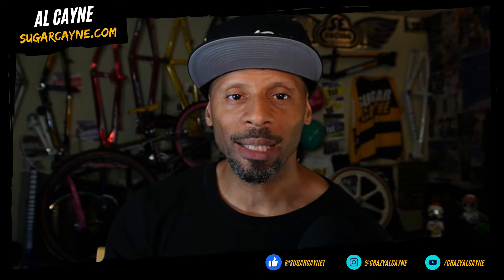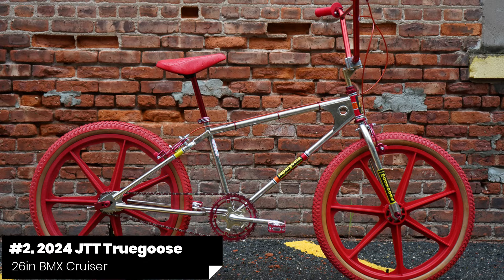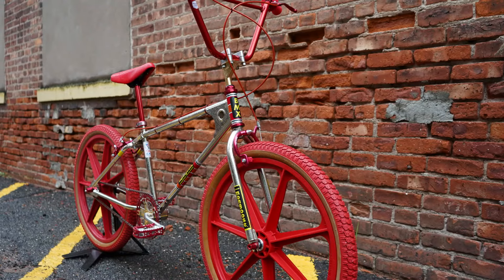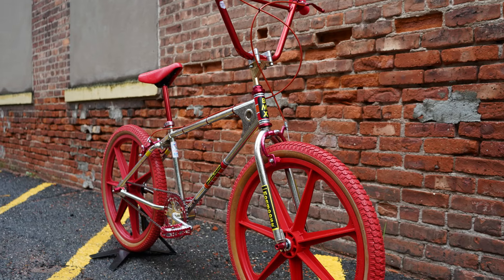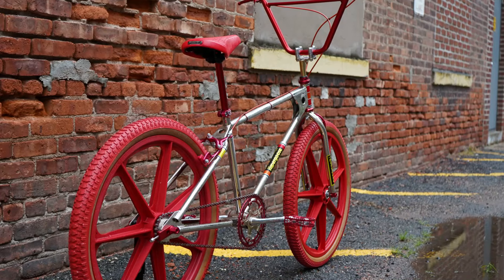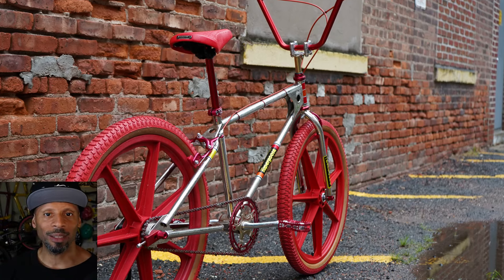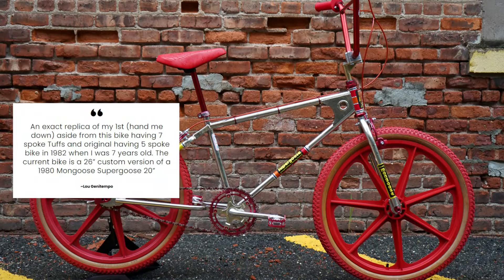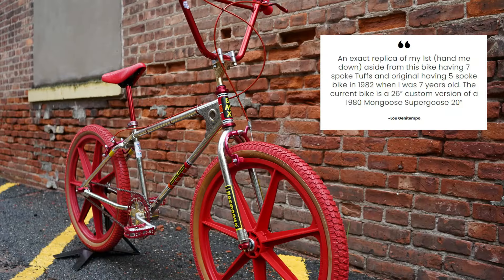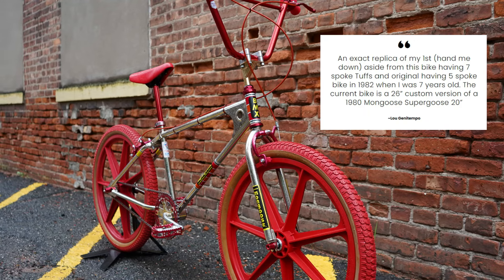Coming in second place is a 2024 JTT True Goose 26-inch BMX bike. Lou Jenningtempo got this awesome JTT Mongoose-inspired custom 26-inch frame built up real nice, choosing the classic chrome-plated and red color combo — and it looks amazing. It's a 26-inch frame with 24-inch Skyway Tough wheels. Lou said it's an exact replica of his first bike, which was a hand-me-down. The current bike is a 26-inch custom version of a 1980 Mongoose Super Goose 20-inch.